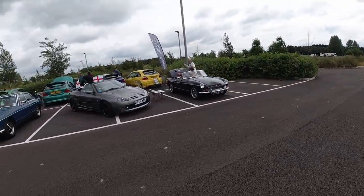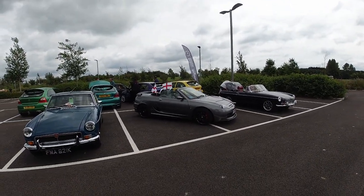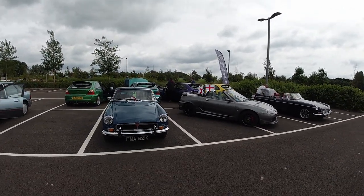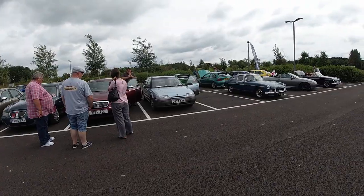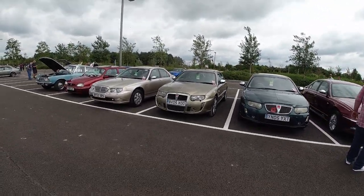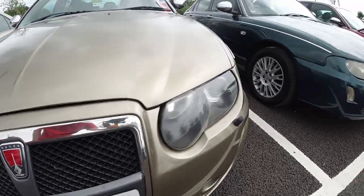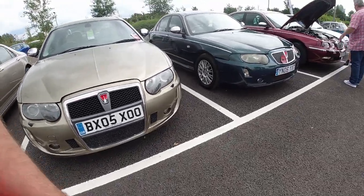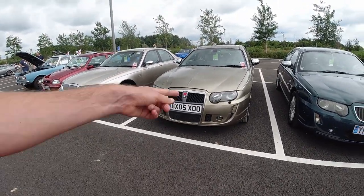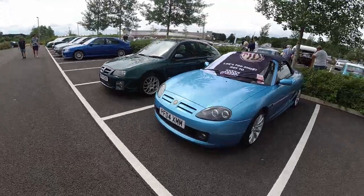Over on this side we have an MGB and an MG TF, supporting the home sides with England flags — tonight, the 11th of July, is the final of the Euros: England versus Italy. Rover 200 next to a couple of 75s. I quite like the face on these really late ones; notice how they exaggerated the number plate surround a bit more. It's also got little windscreen washer jets for the lights — love that.